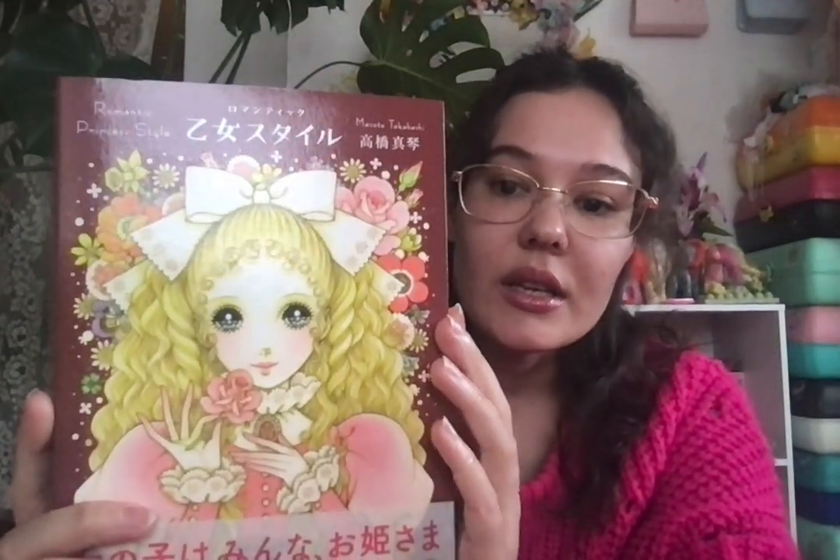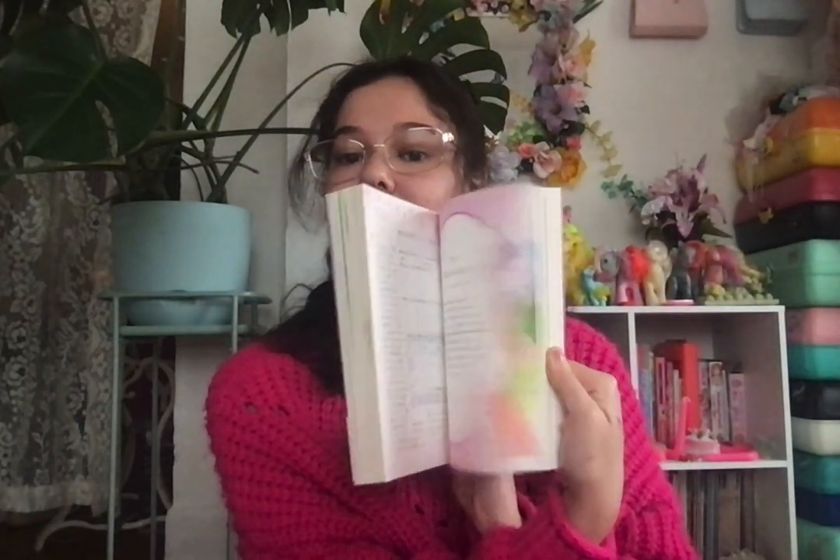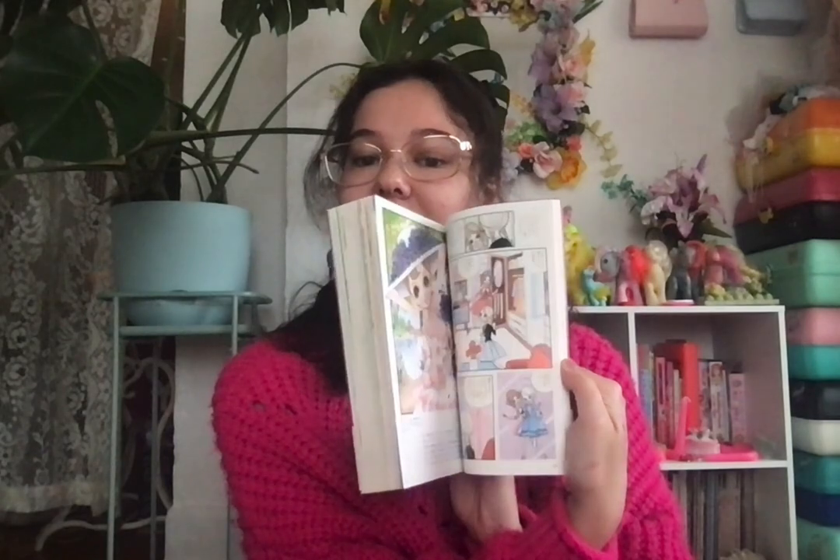The first book I got is this one from Amazon — 'Romantic Princess Style' by Makoto Takahashi. I'll show you a flip through. It's very cute and princessy, like an art book. When I was a kid I loved to look through art books, and I'm thinking of the future — when I have children they'll have a lot of visual stimulation.